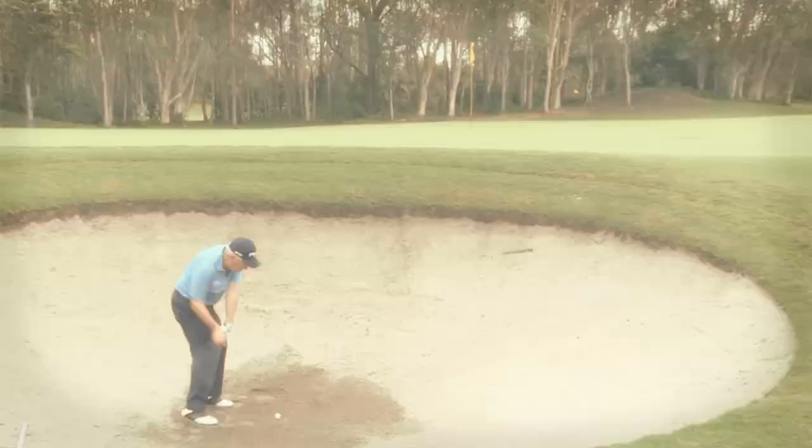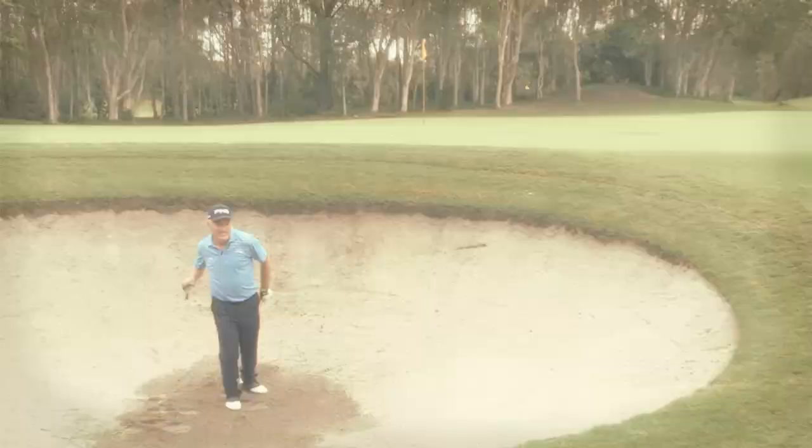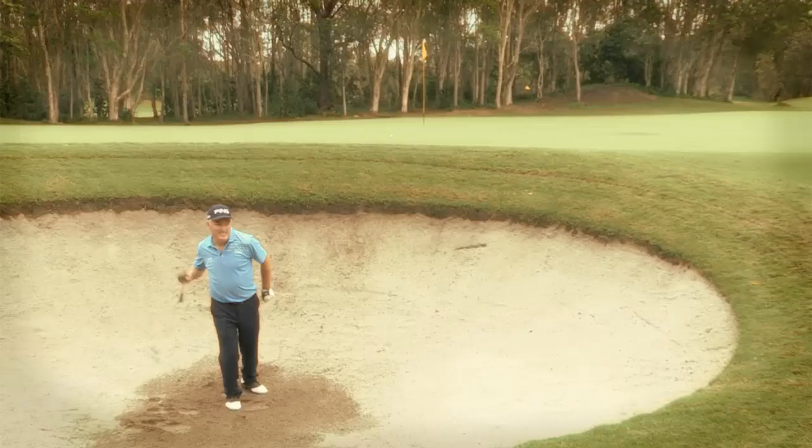I recall rather vividly a trip we did to Queensland rather recently, and the number of bunkers I managed to get in and the struggle I had to get out of them was awful. So any time I see the ball trickle into a bunker, I think, bugger, here we go again.